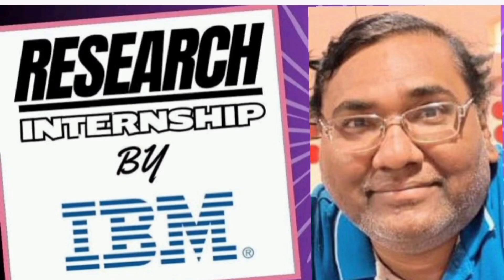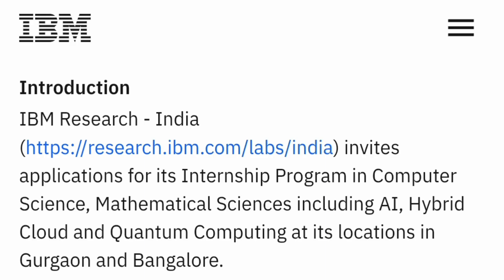Hello friends, good morning, good afternoon, good evening. This is about the available research internship by IBM, which is an excellent opportunity for all students in B.E./B.Tech programs. This is for IBM Research India, and the research labs are basically inviting applications for an internship program for students in computer science, mathematical sciences, AI, hybrid cloud, and quantum computing. It's going to be a very exciting internship and will also provide a job opportunity in IBM Research Lab.